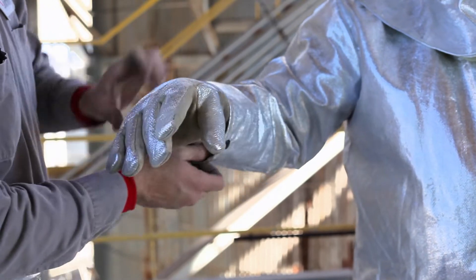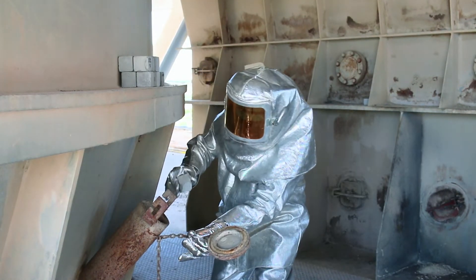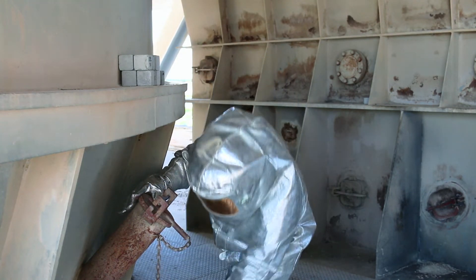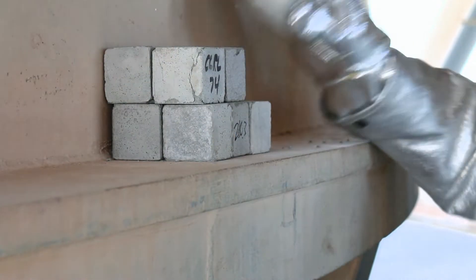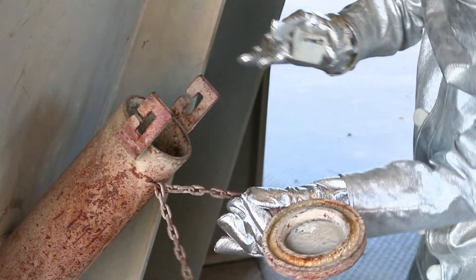Once you are properly dressed in your silver suit, the supervisor will take the crew to start checking the preheater for the actual plug location. This entails throwing cubes or balls through each vessel to determine which cone is plugged. This should be strictly supervised based on experience. Do not open any hole or port unless specifically told by your supervisor. The supervisor will direct the crew to locate the plug from the lowest point of the feed pipe of the plugged vessel. Start at the bottom, checking each port from the bottom up until you find the plug.